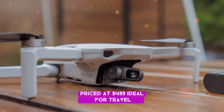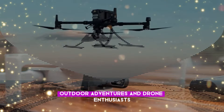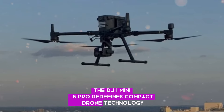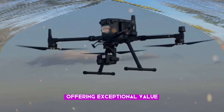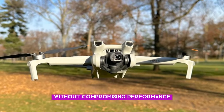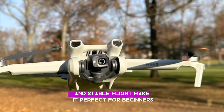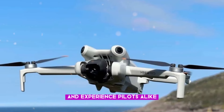Ideal for travel, outdoor adventures, and drone enthusiasts, the DJI Mini 5 Pro redefines compact drone technology, offering exceptional value without compromising performance. Its compact design, powerful camera, and stable flight make it perfect for beginners and experienced pilots alike.